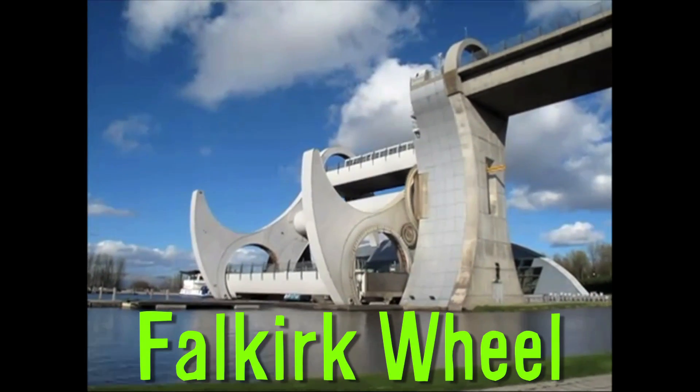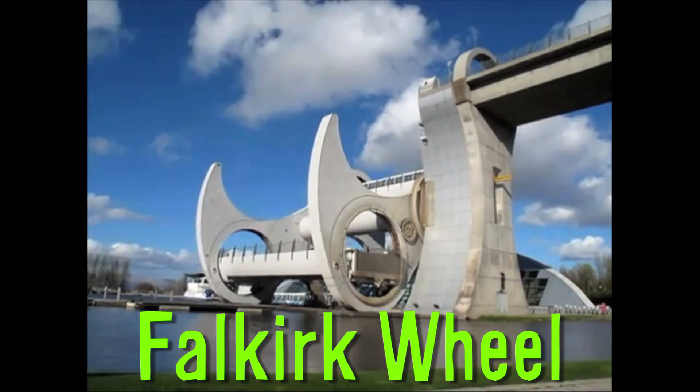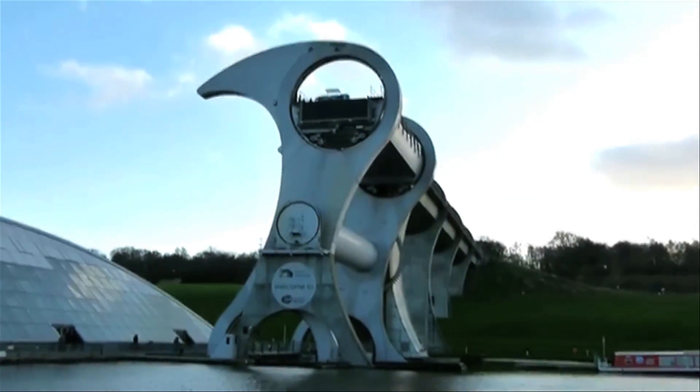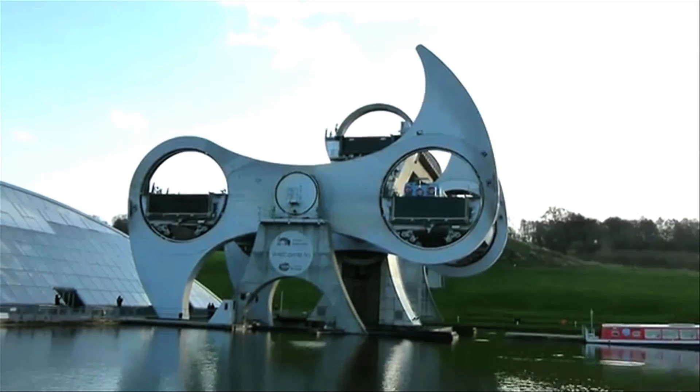The Falkirk Wheel is a rotating boat lift in Scotland. It connects the Forth and Clyde Canal with the Union Canal and is open to the public if you want to hop on a boat and spin around this awesome steel wheel.